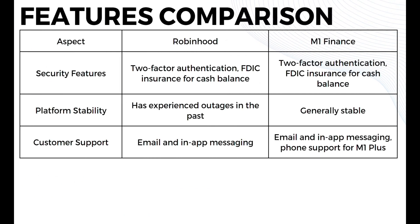Both platforms offer security features including two-factor authentication and FDIC insurance for cash balances. For platform stability, Robinhood has experienced outages in the past while M1 Finance is generally stable. In terms of customer support, Robinhood offers email and in-app messaging, while M1 Finance offers email, in-app messaging, and phone support for M1 Plus subscribers.